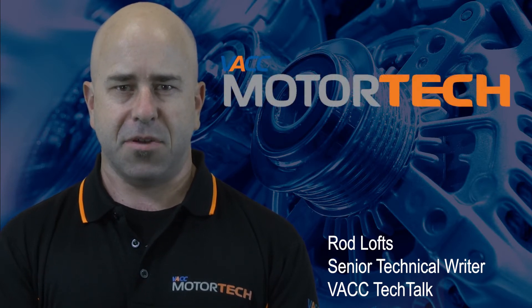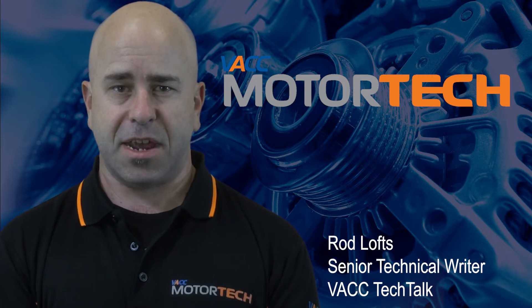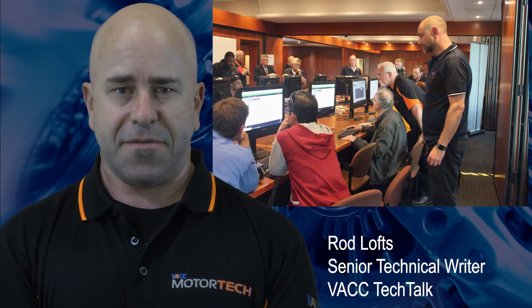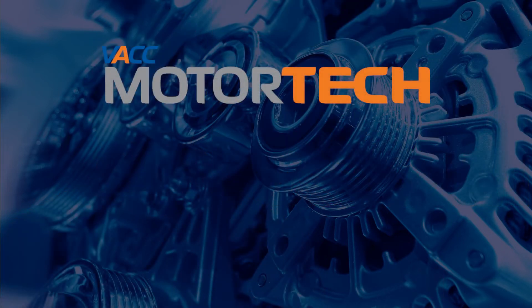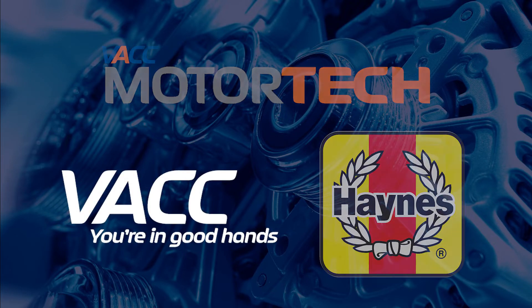Since its launch in late 2019, VACC Motor Tech has become one of the automotive industry's most respected and popular sources of diagnostic service and repair information throughout Australia and New Zealand. Part of this popularity comes from the training and support options we offer you and your team to get the most out of your subscription to VACC Motor Tech. VACC Motor Tech was born from the coming together of two iconic brands, VACC Technical Services and the Haynes Publishing Group.